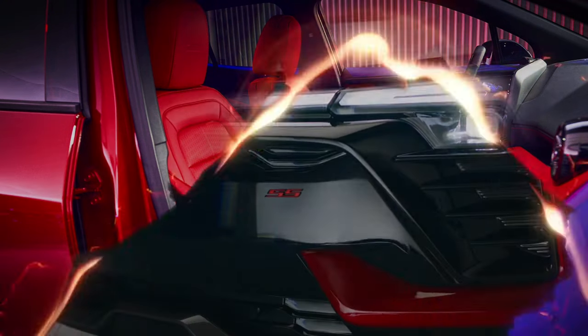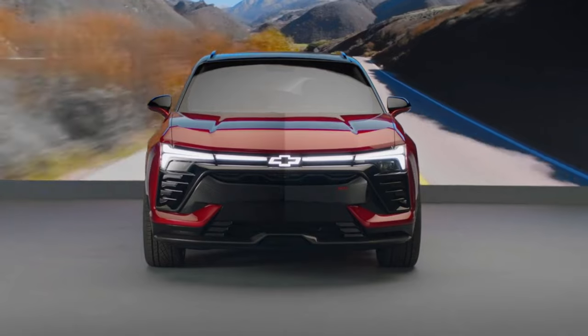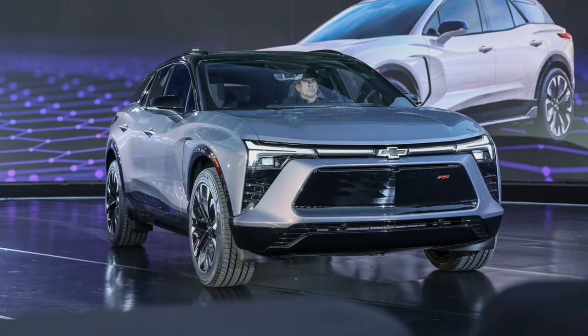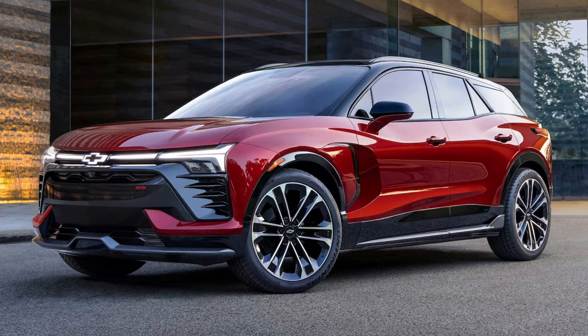The rear seats have plenty of legroom. The Blazer EV's front and rear bumpers are made of a durable composite material, designed to protect the vehicle from minor impacts. The front bumper also features a skid plate to protect the undercarriage from damage.